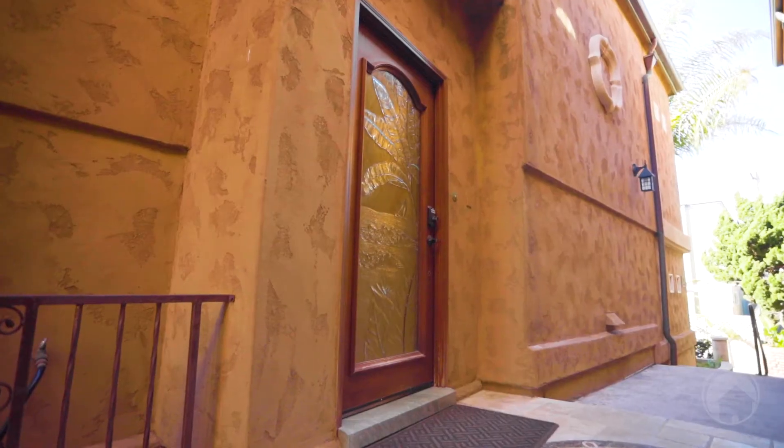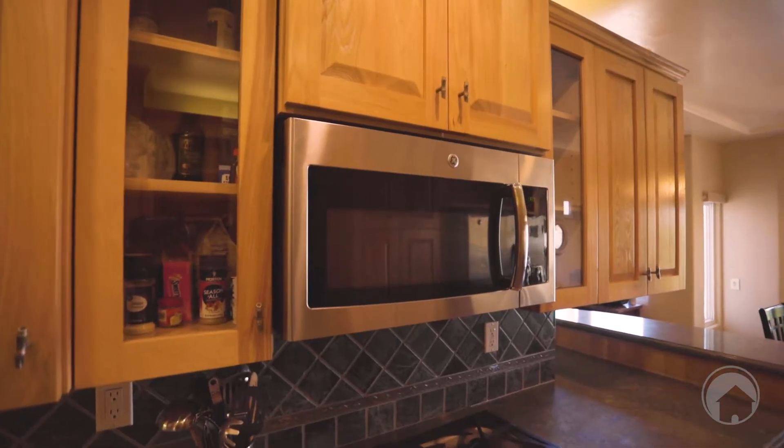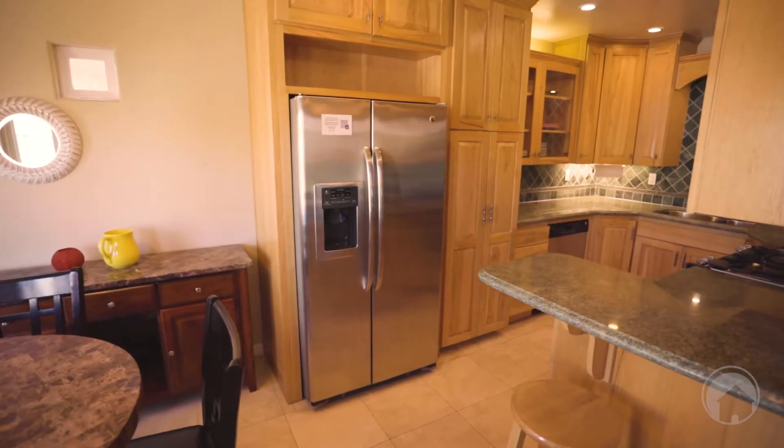What's really great about this kitchen is it has practically everything that you need. You've got self-closing drawers, a trash compactor, and all stainless steel appliances.